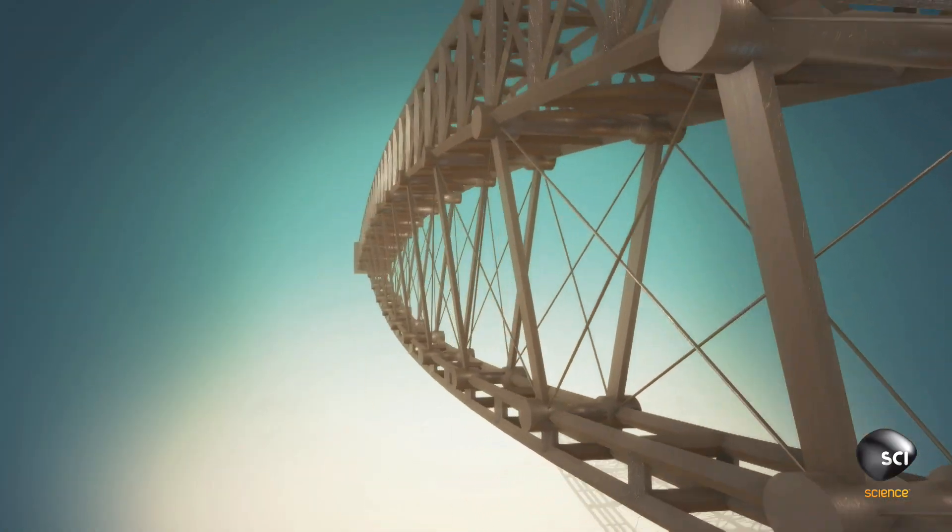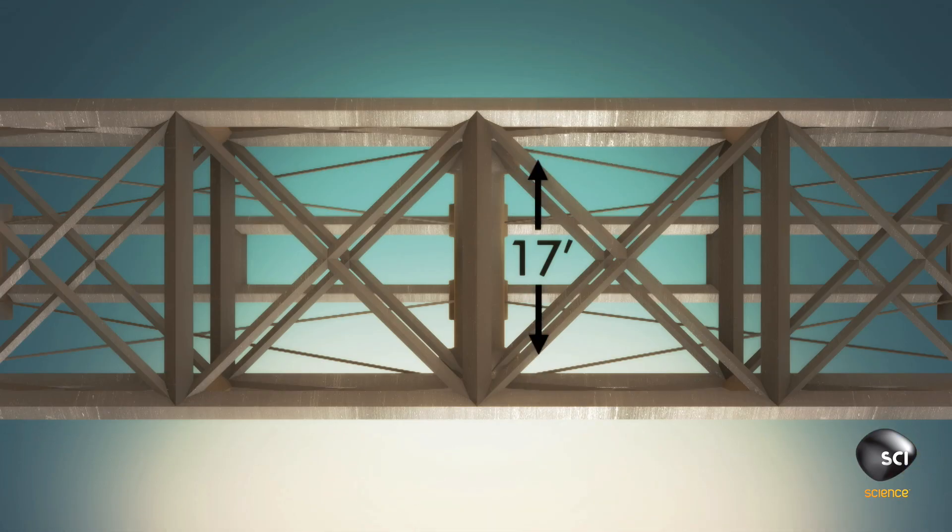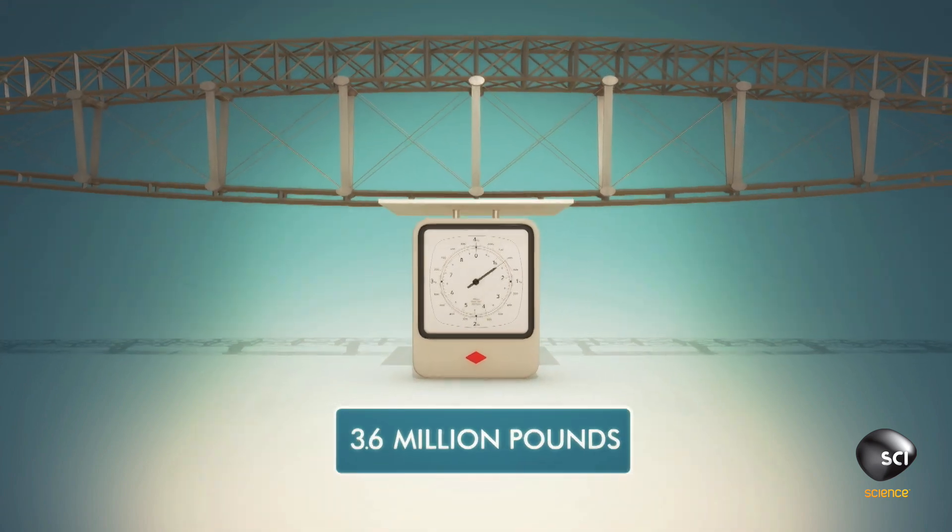Your trusses will be made of solid steel. Each will measure 700 feet long, 87 feet high, and 17 feet wide, and weigh 3.6 million pounds.